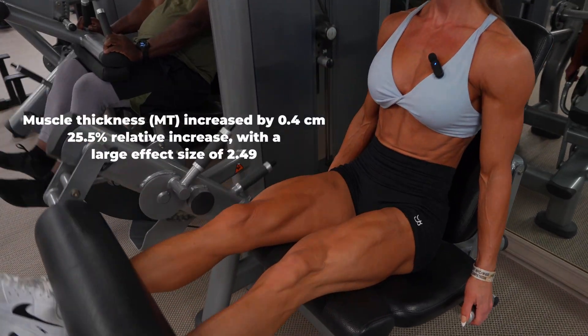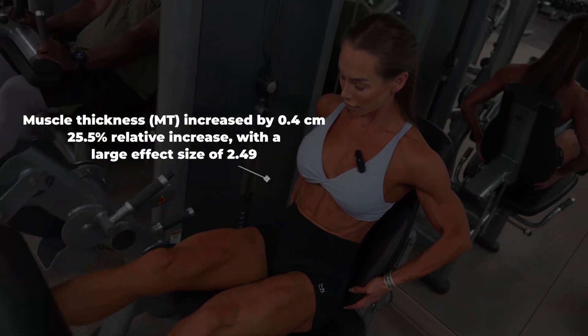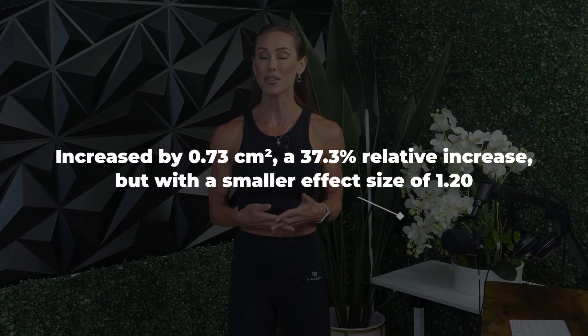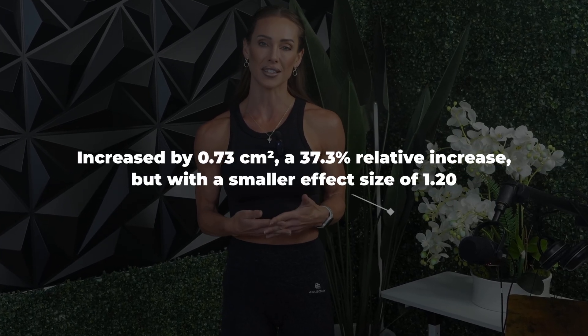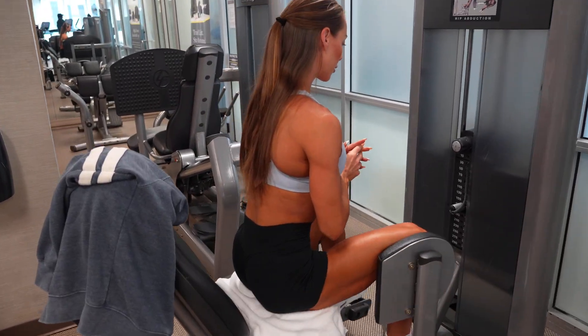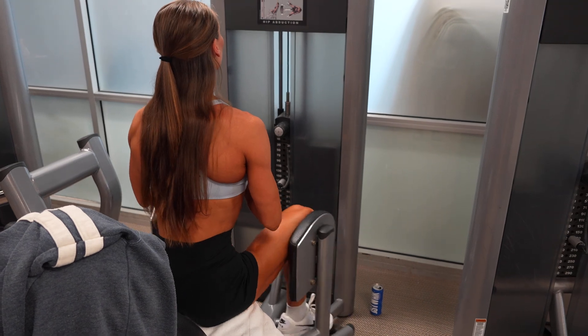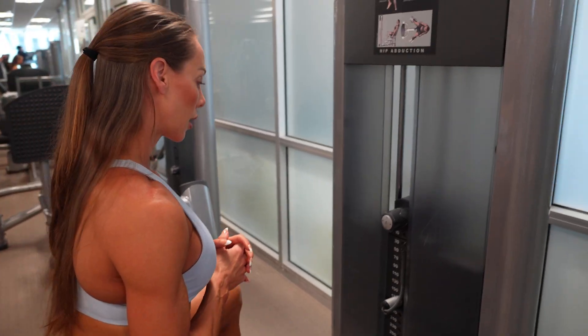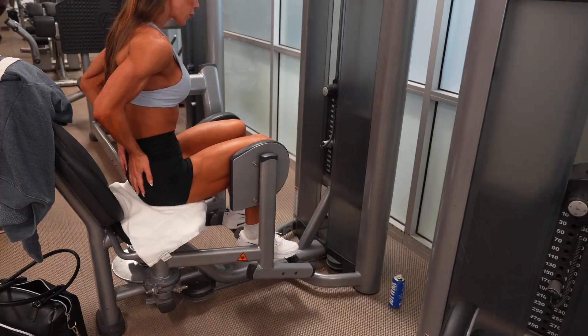After the workout, both muscle thickness and CSA increased but not in the same way. Muscle thickness increased by 0.4 cm — a 25.5% relative increase — with a large effect size of 2.49. Cross-sectional area increased by 0.73 cm² — a 37.3% relative increase — but with a smaller effect size of 1.2. While CSA showed a larger percentage increase, muscle thickness showed a stronger and more consistent change: 32 out of 34 participants had muscle thickness changes exceeding the minimum detectable difference, whereas only 15 out of 34 showed meaningful changes in CSA, suggesting muscle thickness may be more sensitive to short-term changes.